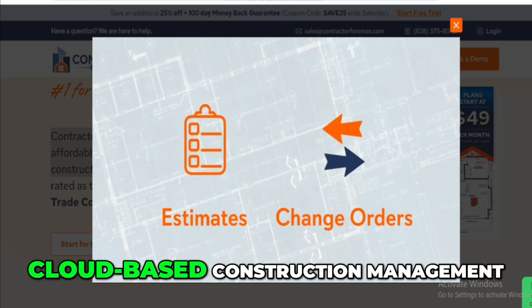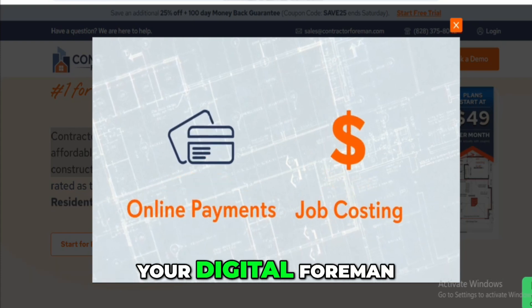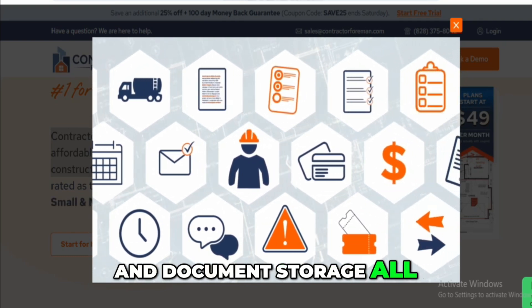Contractor Foreman is a cloud-based construction management software that tries to be your digital foreman. It combines project scheduling, time tracking, job costing, invoicing, and document storage all in one place.